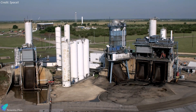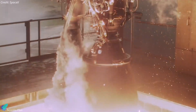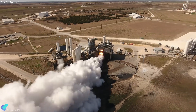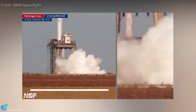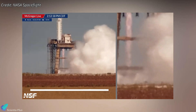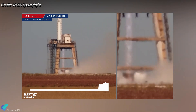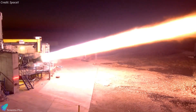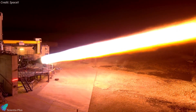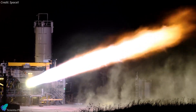At the McGregor test facility, SpaceX performed an impressive nearly 15-minute long Raptor engine test on a vertical test stand this past week. This test, lasting 898 seconds, is one of the longest Raptor tests conducted to date. SpaceX might have performed the test to gather extensive data on engine performance, particularly under prolonged operation. This kind of long-duration test allows engineers to assess the engine's reliability, efficiency, and response to sustained thrust, which is crucial for future missions.